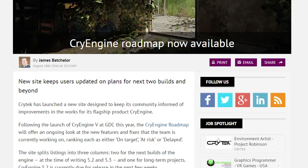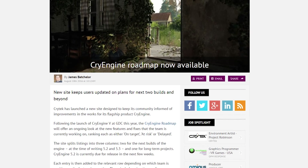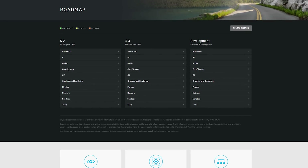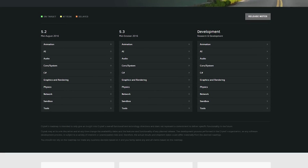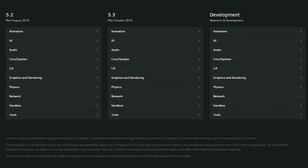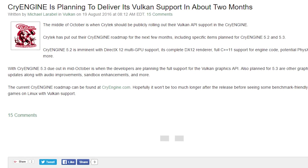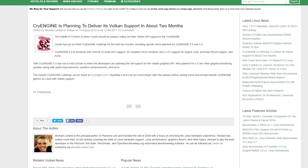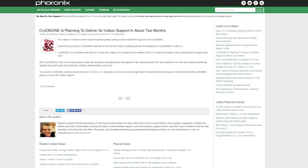Crytek has done everyone a solid and put out a roadmap detailing upcoming updates to CryEngine. The next release, CryEngine 5.2, is set to launch in the next few weeks, and will add support for DirectX 12 multi-GPU support among a host of other changes. Then, in mid-October, CryEngine 5.3 will add support for the Vulkan Graphics API, which will be hugely beneficial to users with AMD hardware. Hopefully, once these updates drop, in answer to questions of 'but can it run CryEngine?' the answer will be yes, and quite well.